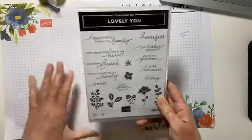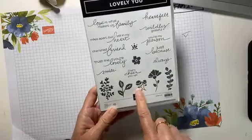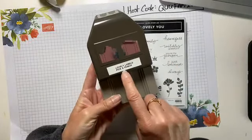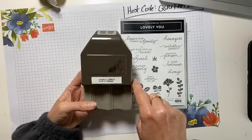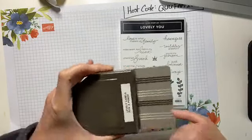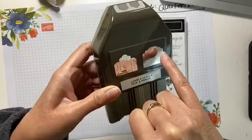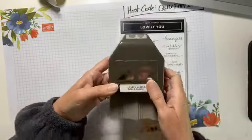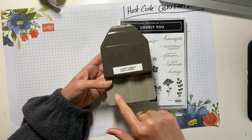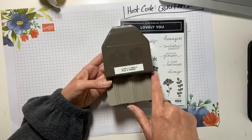Next, we have a Lovely You cling stamp set with a ton of sentiments. I love the flowers — are you sensing a theme this year? We've got a lot of flowers. And look at this punch that goes with it — this is the Lovely Labels Pick-A-Punch. It's going to make three different sizes of labels with two different types of scallop tops. What's really cool: there's a small sheet of directions telling you what size to cut your paper for both labels. Once I start using this, I'll make sure that's out on my blog.